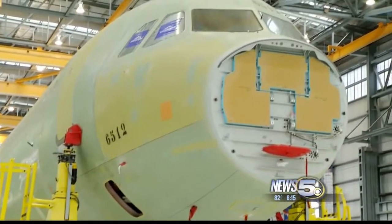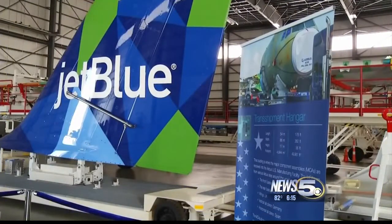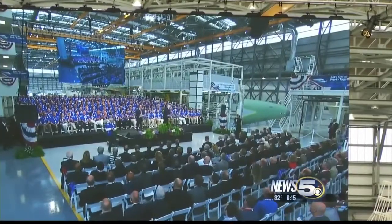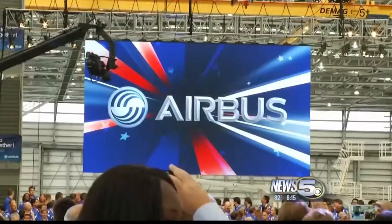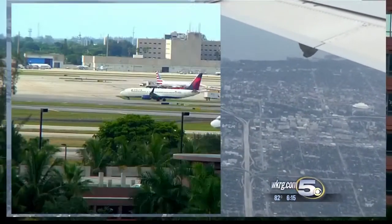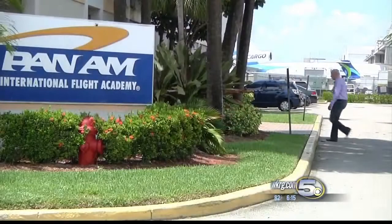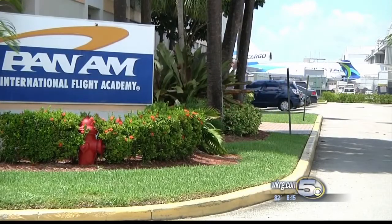Airbus will soon be cranking out four A320 or A321s a month from its Mobile assembly line — good news for Airbus, Mobile, and for airline pilots who want to fly them. My destination: Miami International Airport.